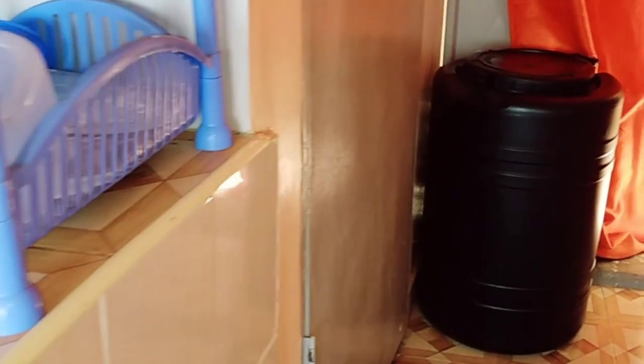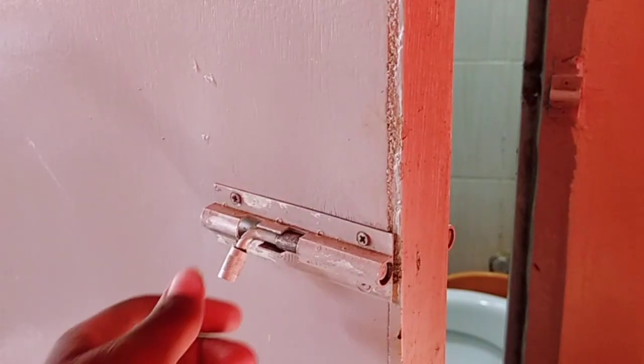Right here, as you walk towards the door, there is a storage tank for water. And right over here we have the bathroom, so let's see what's going on in here.